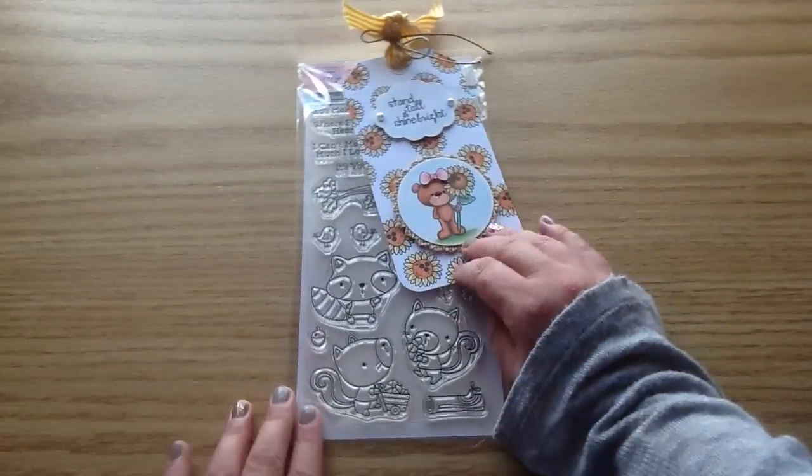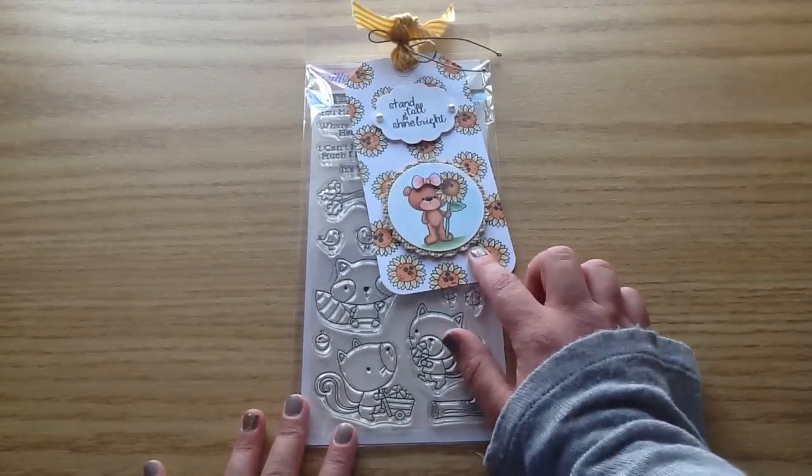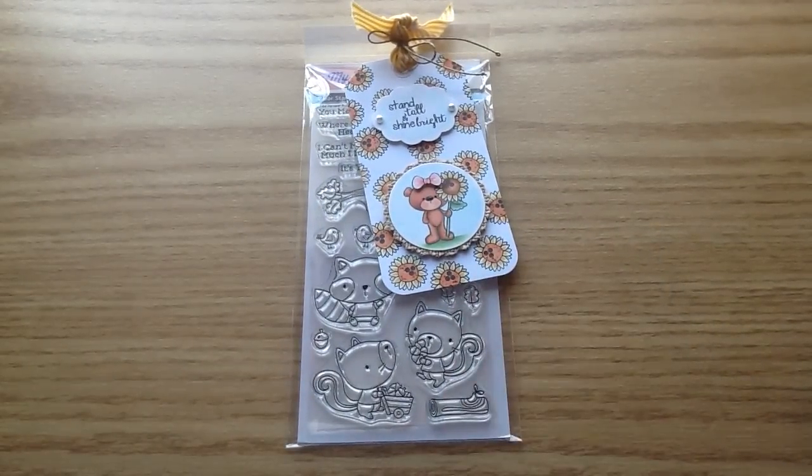Thank you again so much, Jamie, for the adorable, super cute tag and the stamp set. That is my DT package for this month — I'm so excited to get started on some projects. I will see you guys in the next video. Don't forget to like and subscribe, and I will see you guys later. Bye!